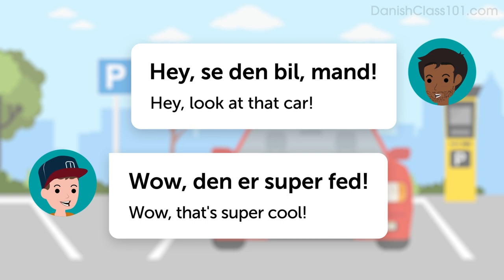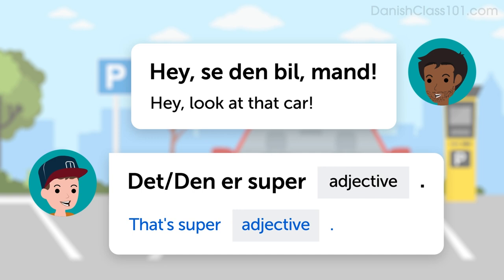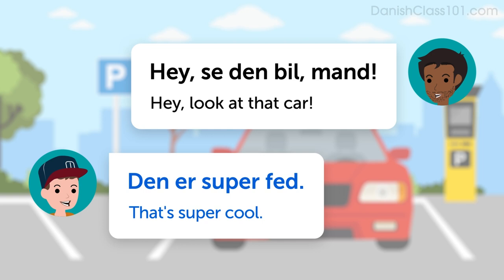First of all, you'll need to learn how to say, hey, look at that car: Hey, se den bil, man. This Danish sentence literally translates as, hey, look at that car, man — but it just means, hey, look at that car. To respond, first say: Wow. Then the pattern is: Den er super [adjective] — that's super adjective. For example, that's super cool: Den er super fed.